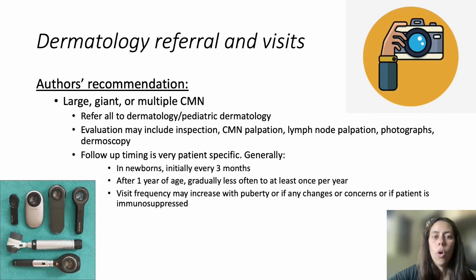Evaluation during an office visit may include a full skin exam, palpation of the nevus, lymph node palpation, photographs, and dermoscopy. Follow-up timing is very patient-specific, but in general, newborns are seen every three months, and after one year of age, they are seen less often. Visit frequency may increase with puberty, if there are any changes or concerns, or if a patient is immunosuppressed.